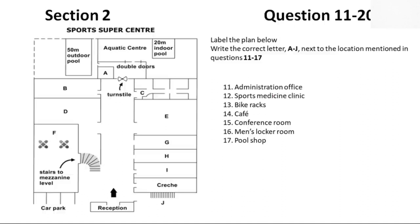First, you have some time to look at questions 11 to 17. Now listen carefully and answer questions 11 to 17. It's so nice to see so many people here on our Open Day. I hope you'll be impressed by what you see and that you'll all decide to join up. We have tried to cover all aspects of sport and fitness here at the Centre.